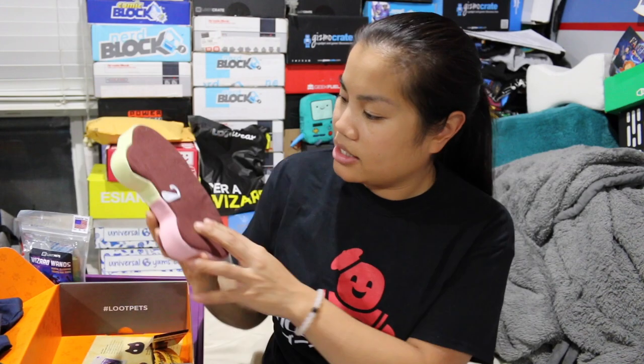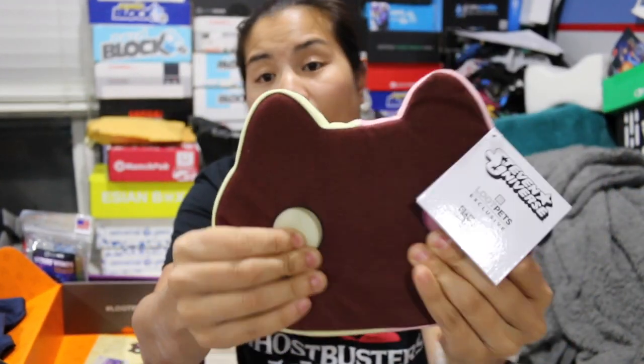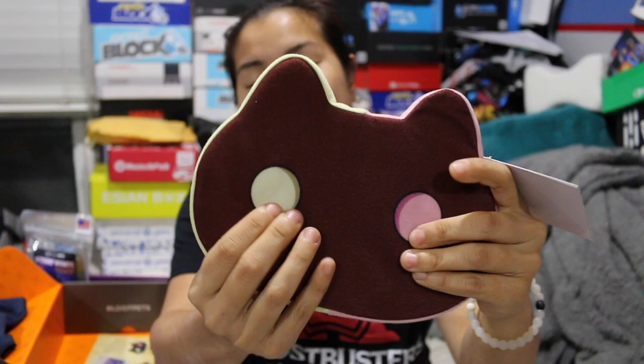The next item we got is from Steven Universe. It's a Loot Pets exclusive — I guess this is on Cartoon Network. His eyeballs squeak. This is a very interesting dog toy; it's just flat. I'm sure dogs love this. Mac! I think I scared him away with the squeakers.